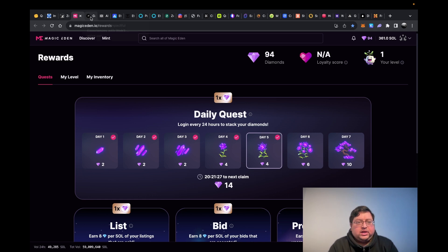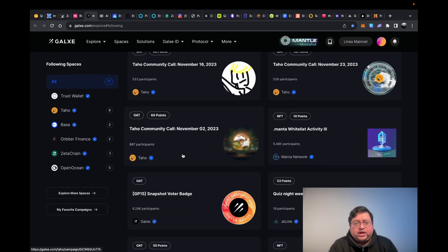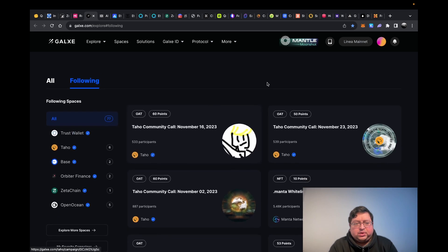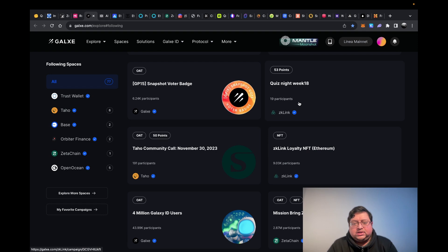Next up we have Galaxy. I don't think there's something to do on a daily basis, but what I do is check if there are any projects I like or follow that have new tasks, and I just do them. Some are very easy, and if you have like five to ten dollars on different chains — especially on Layer 2 — that's usually enough to do them.